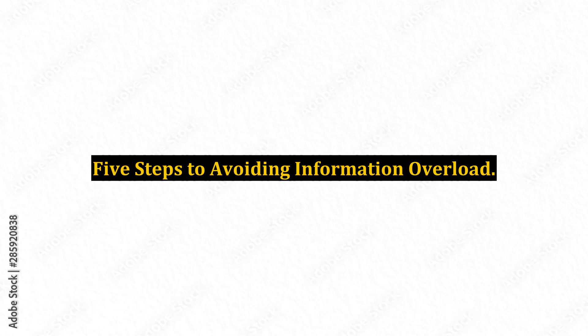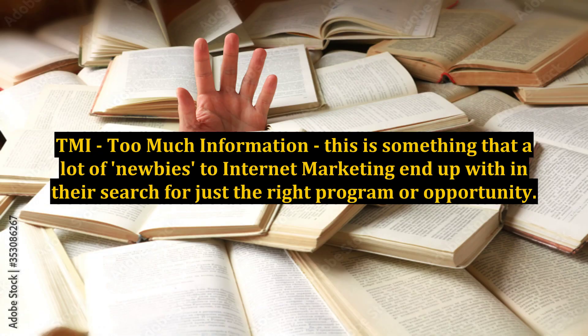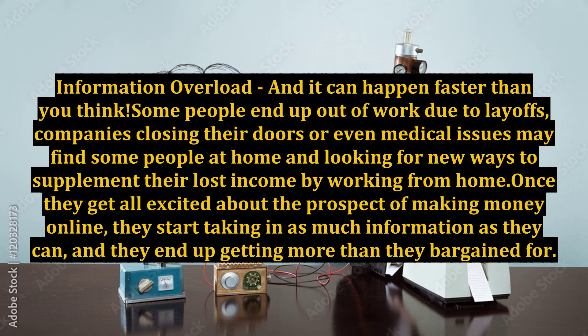5 Steps to Avoiding Information Overload. TMI — too much information — this is something that a lot of newbies to internet marketing end up with in their search for just the right program or opportunity. Information overload can happen faster than you think.